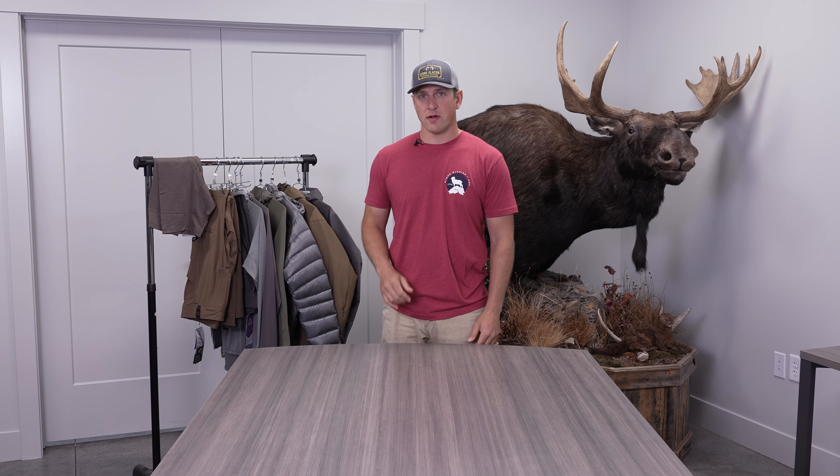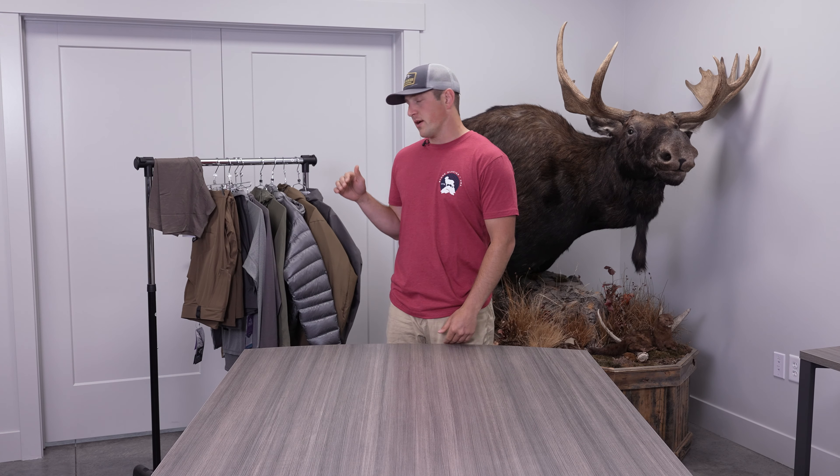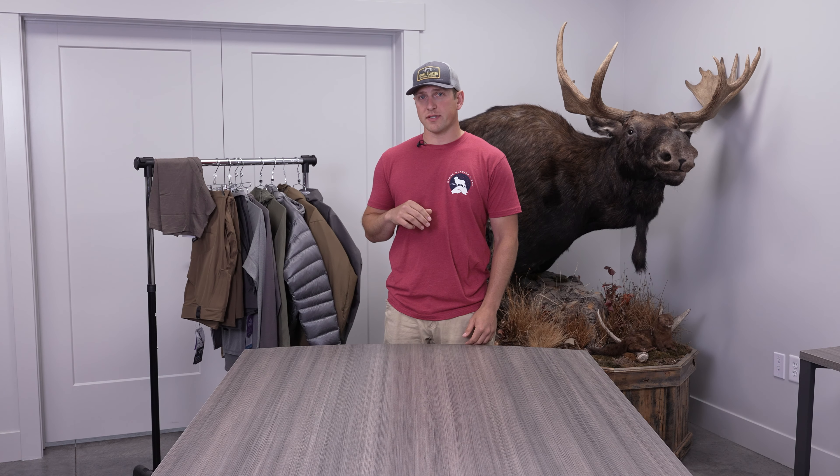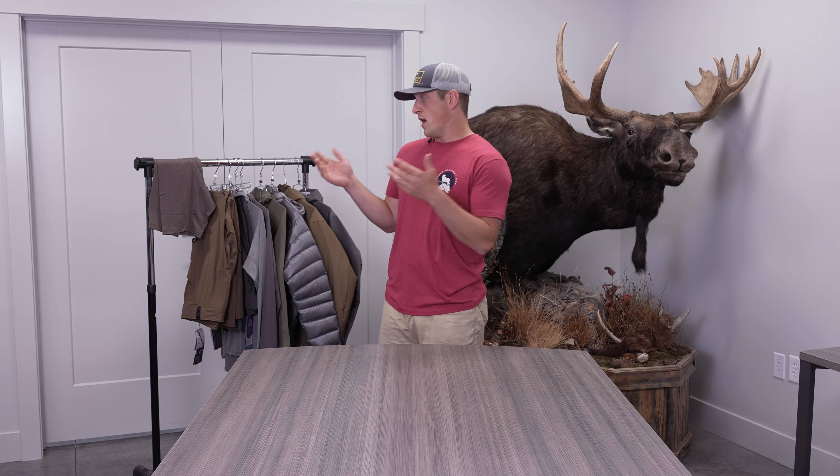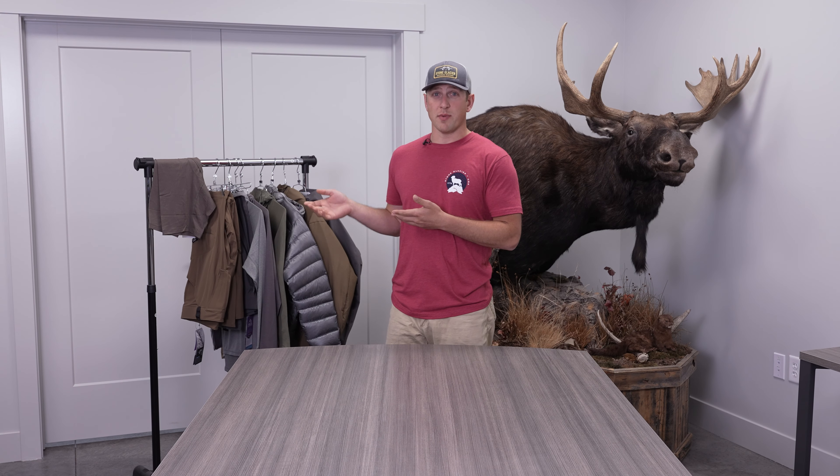Hey guys, this is Andrew at Stone Glacier. Today I'm just going to give you a quick overview of my layering system for early archery season. I'm not going to get too in-depth — I just want to give you a brief overview of how I layer and why I choose the pieces I do.